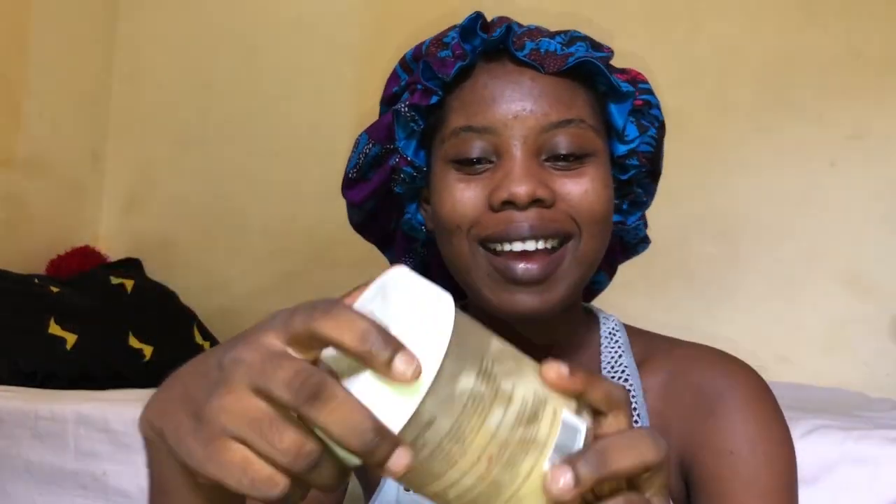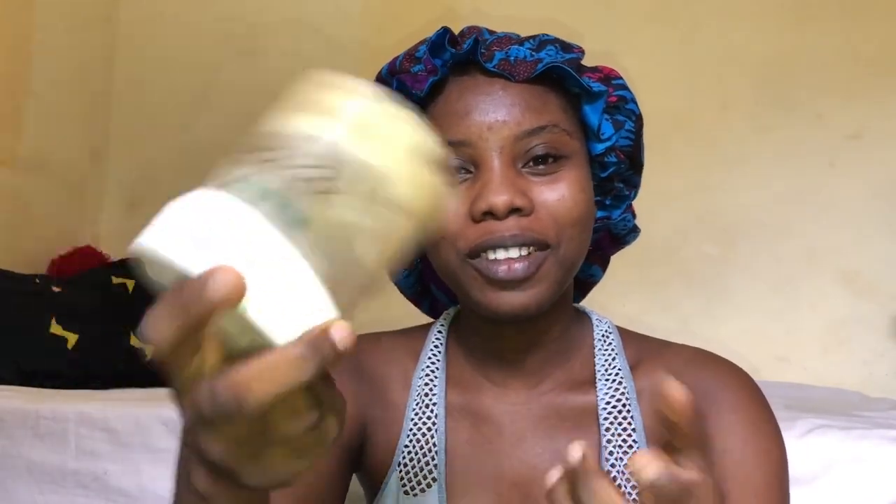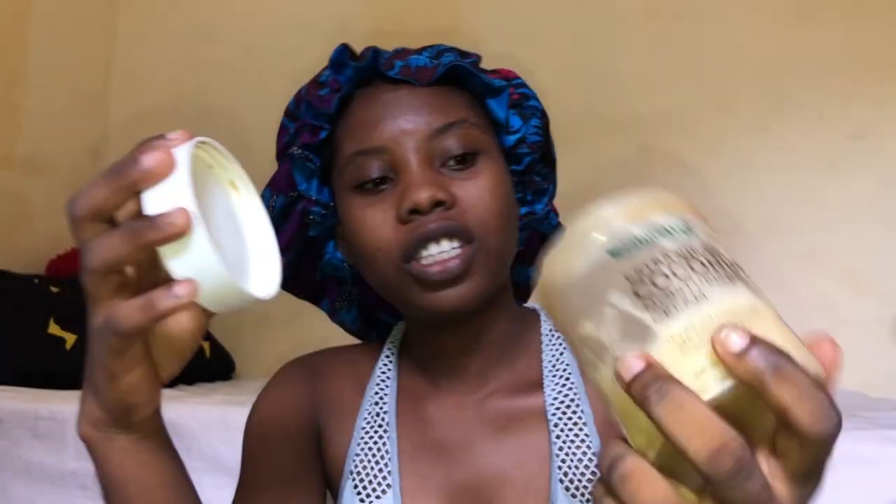Next I use this — I'm not even supposed to show you this because I just put the cream in this container. This is not the name of the cream. This is shea butter. Yes, I use shea butter for my hair.